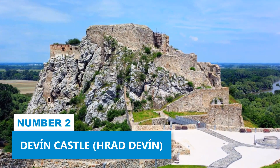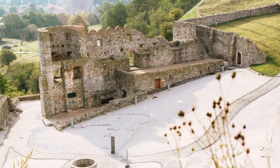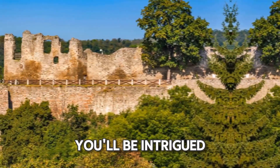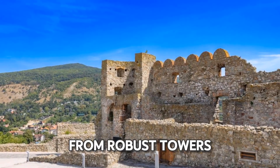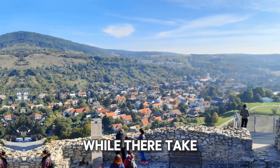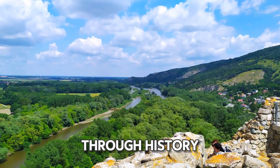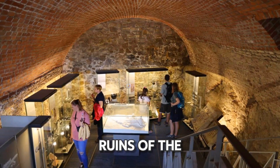Number 2: Devon Castle. Explore some history at Devon Castle by walking through the remains of this medieval fortress. As you roam the castle grounds, enjoy the extensive views across Slovakia, Austria, and Hungary. You'll be intrigued by the architectural ruins that have withstood time, from robust towers to formidable walls, and a well-preserved Gothic chapel. While there, take in the stunning views of the surrounding countryside, and discover the strategic importance of this location through history. For a fuller experience, consider joining a guided tour to hear more about the evocative ruins of the castle.